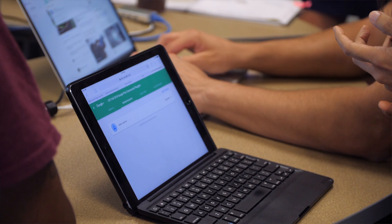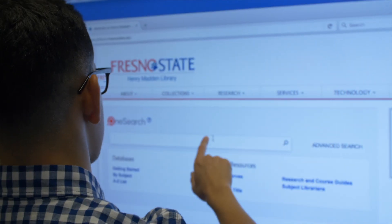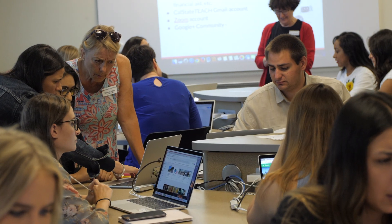I think students recognize that technology is everywhere and no matter what they do, they're going to be surrounded by it. You're really being successful when you get them to see the power of engagement for their future classrooms — if they can learn how to integrate technology into their curriculum and their pedagogy correctly.